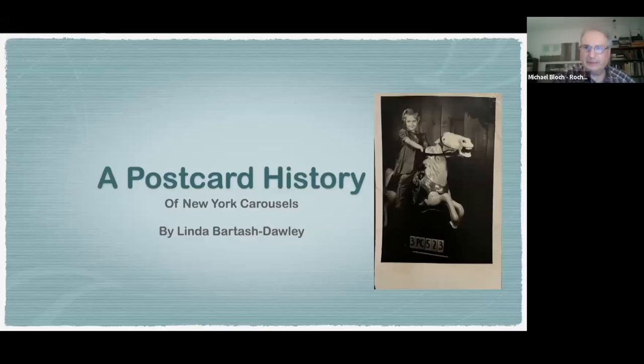Tonight we have Linda Bartash-Dolly. She's an author who's written several books about carousels available on Amazon. I found her because a friend of mine interested in carousels has a carousel horse for sale. We listened to a presentation she did on Zoom to the Henrietta Historical Society a couple months ago — it was very good — so I called her. She's here in Rochester, so welcome.